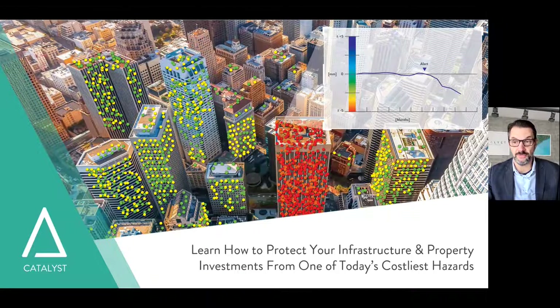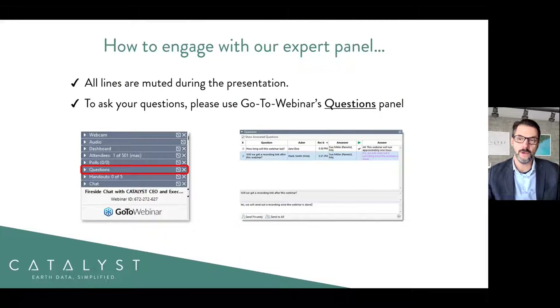Sean will be providing a live demonstration in this webinar. At Catalyst, we believe strongly in simplifying access to earth data, and today I am pleased to present our solution for displacement monitoring as a service. All lines are automatically muted and can only be unmuted by the presenters. Feel free to ask questions throughout the session, as we will be addressing them following the presentation.